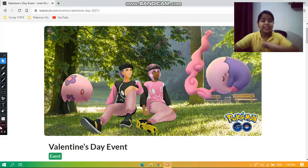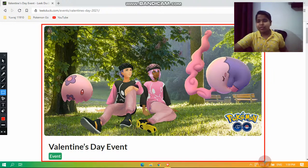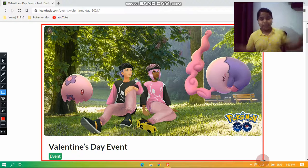That's pretty much it for our coverage of the Valentine's Day event in Pokémon Go. If you're not subscribed to the channel, make sure to click the like button and the subscribe button to get notifications when I upload new videos. That was it for this video — I'll see you guys next time. Bye!